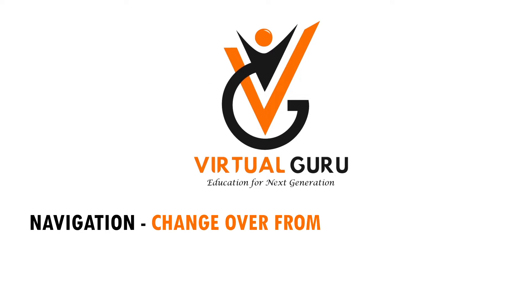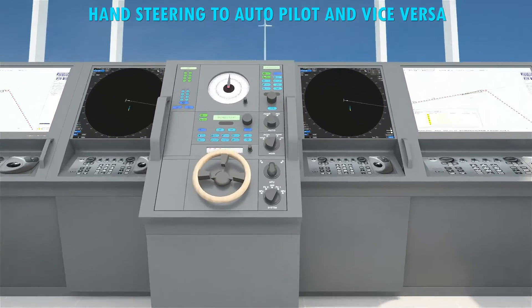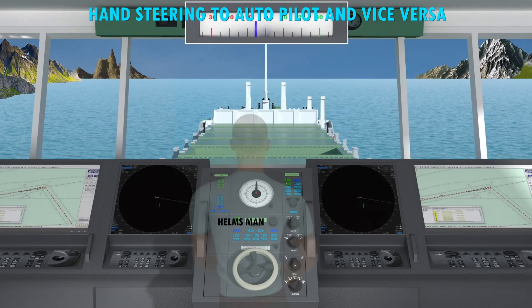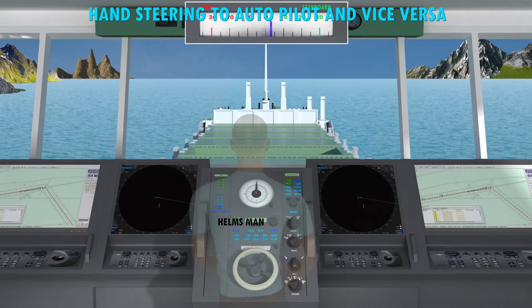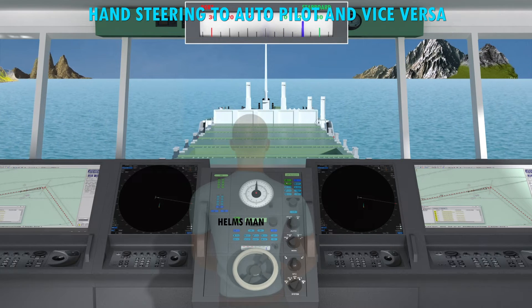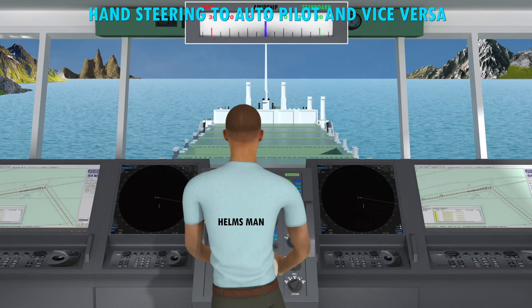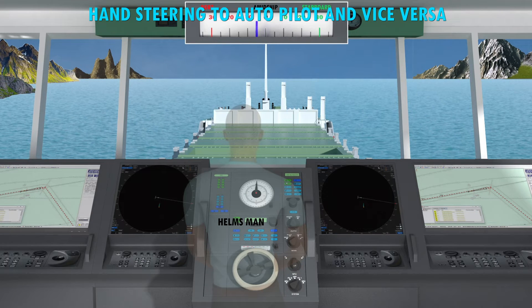Navigation changeover from automatic to hand steering and vice versa. When a ship is in confined waters, in port, or maneuvering, the helmsman steers the ship by hand steering. The helmsman takes orders from the master, the OOW, or the pilot, under the overall command of the master of the vessel.